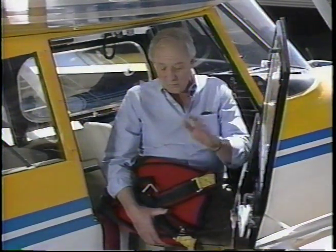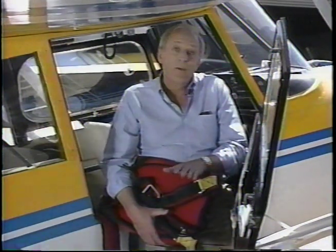Parachutes, of course, often are required for aerobatic flight. And make sure that the area in which you intend to practice is off airways and that you'll be complying with other applicable FAA regulations. Okay, let's get going.